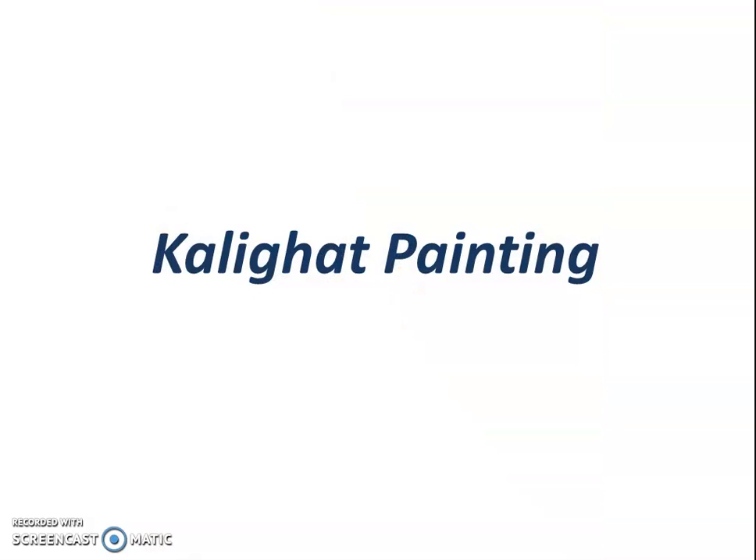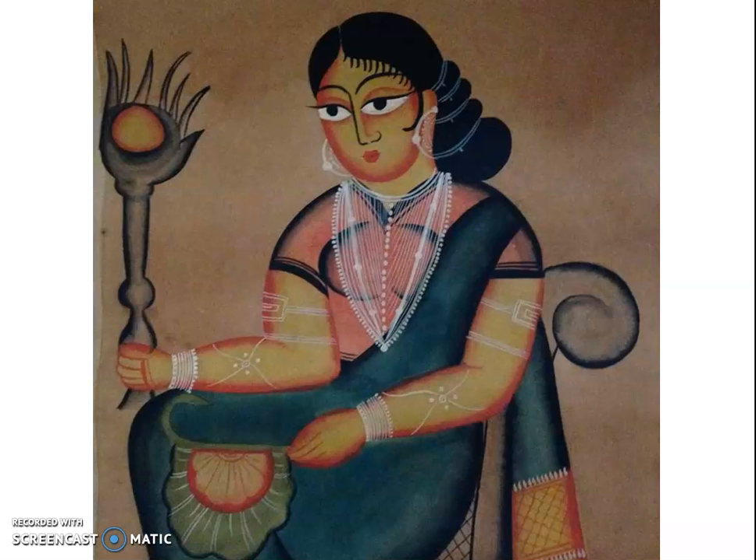The next is Kali Ghat paintings. Kali Ghat in Kolkata, West Bengal, is famous as a Hindu pilgrimage center where the temple in honor of the goddess Kali is built. Kali Ghat paintings originated in the 19th century in the vicinity of the Kali Ghat temple near Kolkata. These paintings depict a variety of themes such as Hindu goddesses and other mythological characters, as well as day-to-day happenings of society, and sometimes images of birds, animals, snakes, and other species.